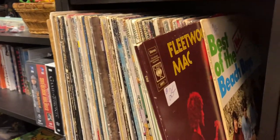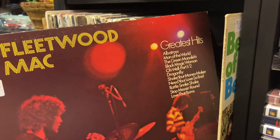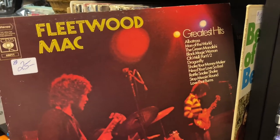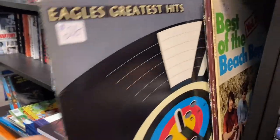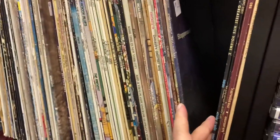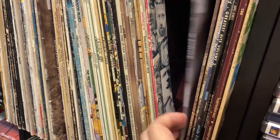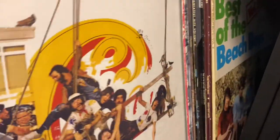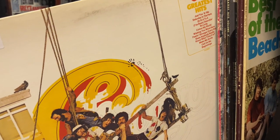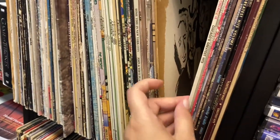They did have a lot of records that I liked but they were priced way higher than I'm used to paying. I get records for two dollars and that's really all I want to pay, because I'm not a serious record collector - I just like listening to them. If I can find them for two dollars I'll get it, but if not I can just use Spotify. They had a lot of good ones there, but a lot of records I already own that I paid a dollar or two for were priced at like $20 or $25.